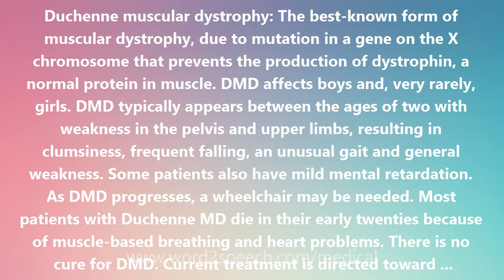The DMD gene encodes a 3,685 amino acid protein product. From its amino acid sequence, dystrophin is similar to spectrin and other cytoskeletal proteins. It is rather like an I-beam with globular domains at each end, joined by a rod-like segment in the middle.